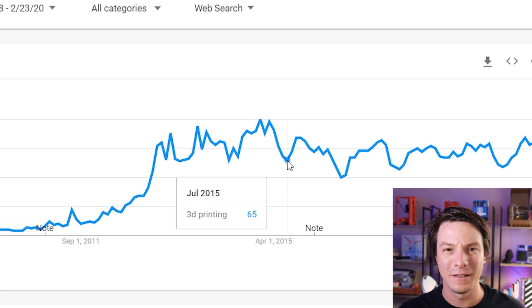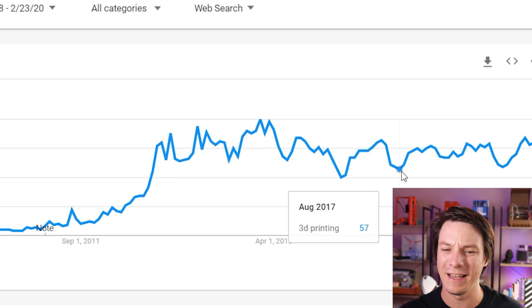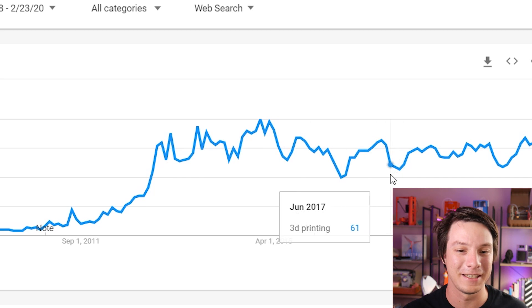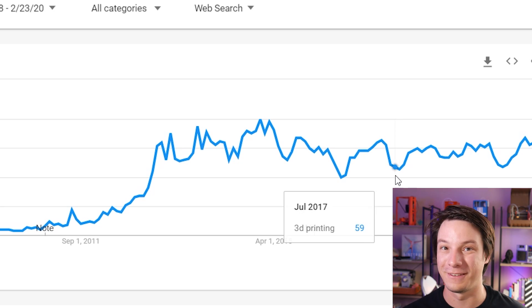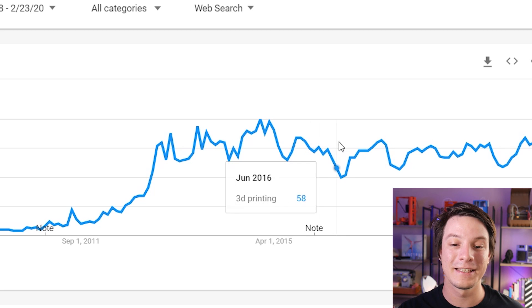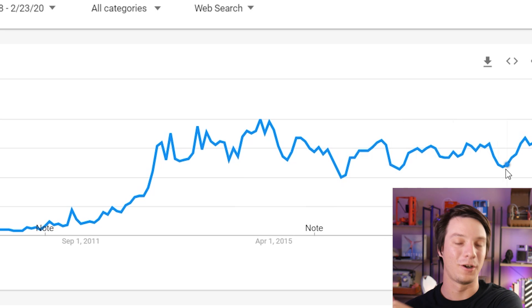I find it really interesting that there's a dip in July and August that's quite significant, and over the years it's always at the same time. If anyone knows why that dip is so predictable and so low in that timeframe, I'd love to hear your thoughts. But you can see there's a predictable pattern now — we've clearly established quite a pattern — and in my opinion that means 3D printing has leveled off in terms of its hype.